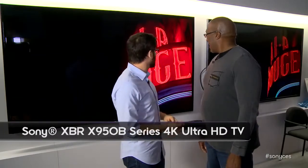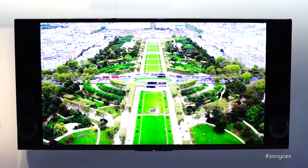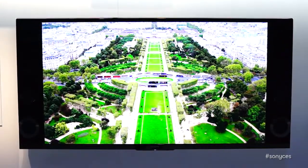This thing is huge — I love it. You can never have too big of a 4K TV. So this is the X950. This is our flagship — the biggest, baddest, best picture quality television set we have ever made. And to me, it's the star of the show.